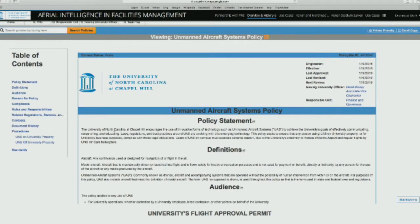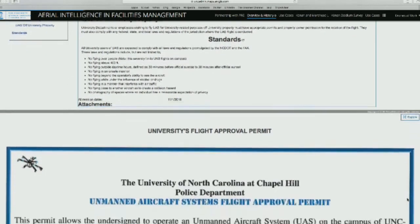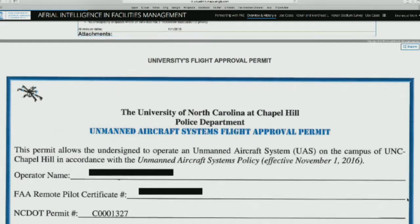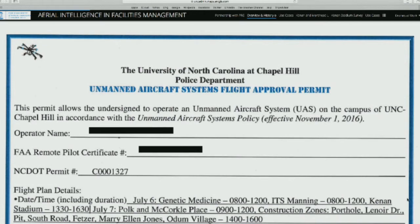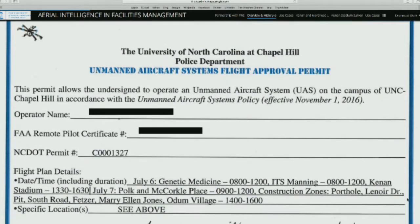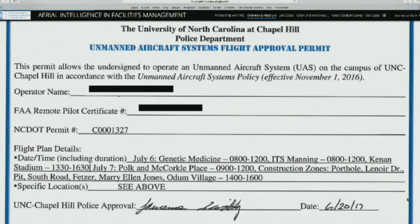There are standards we have to follow — the elevations we can or cannot fly, when we can fly — all of those things are articulated in these standards. Because of this, we have to get a permit every time we do a flyover. We have to file a flight plan specifying which buildings, the time and date, places we would like to fly, who's the pilot, their numbers, and everything else. That gets approved by the university's public safety in advance before we can continue.